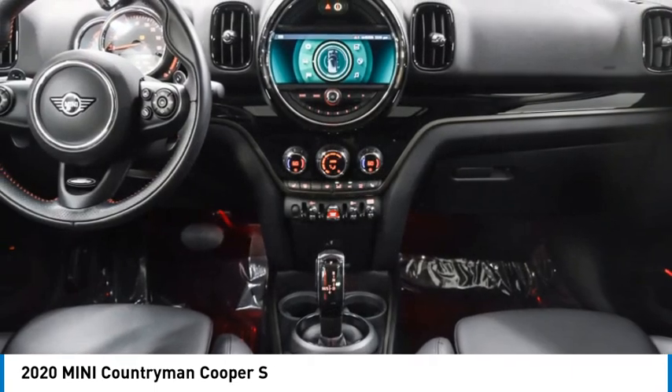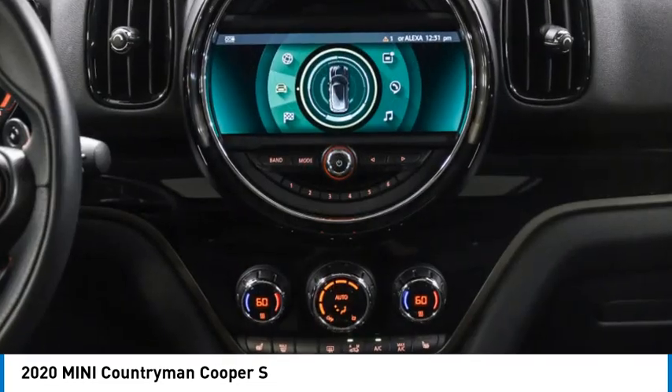Traction control, stability control, daytime running lights. Come take a test drive today.